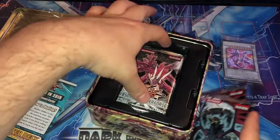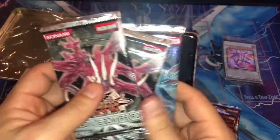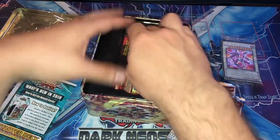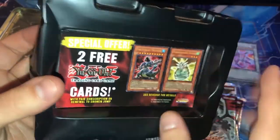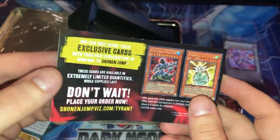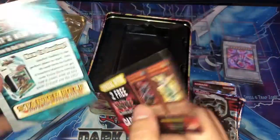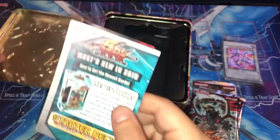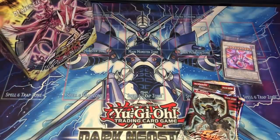Setting the promos aside, let's take a look at these packs. I got two Shining Darkness packs — unlimited — still pretty cool. We have two Absolute Power Force packs as well, also unlimited, but that's okay. There's also a special insert — two free cards, looks like Jump promos. Unfortunately I don't think I'll be able to get those promos, but it's cool and nostalgic. This is them getting hyped up for Duel Revolution — pretty funny.